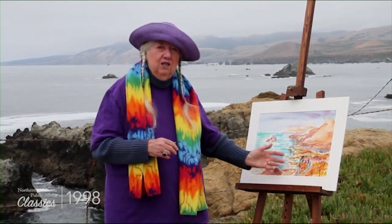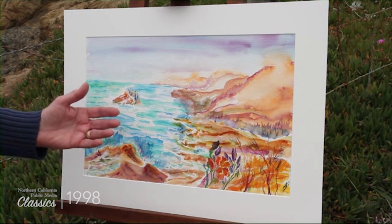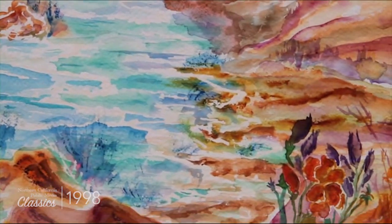Here's a painting that I did on a similar day with the beautiful wildflowers. These are California poppies and the wild lupine, which is a beautiful purple color.